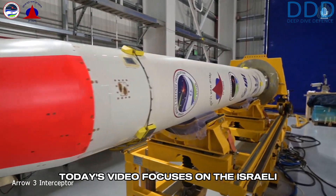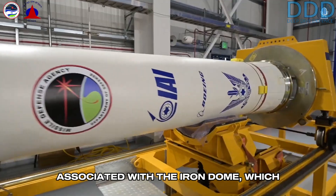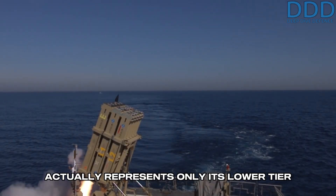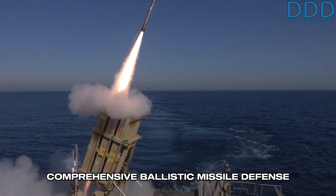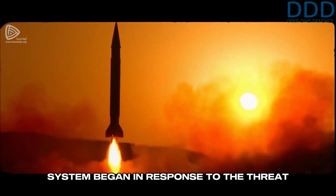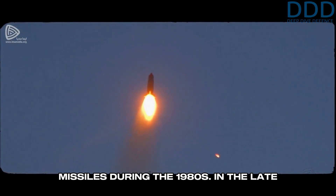Today's video focuses on the Israeli ballistic missile defense system, often associated with the Iron Dome, which actually represents only its lower-tier component. Israel's efforts to develop a comprehensive ballistic missile defense system began in response to the threat posed by Iraqi and Syrian ballistic missiles during the 1980s.